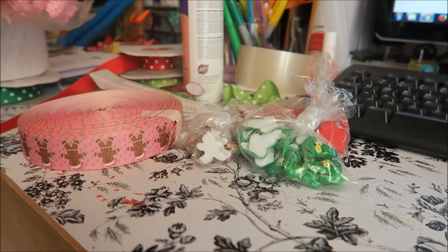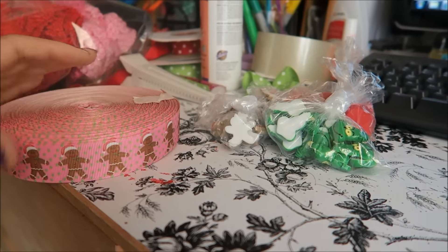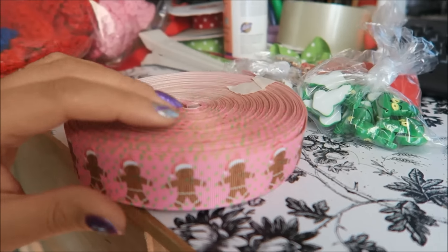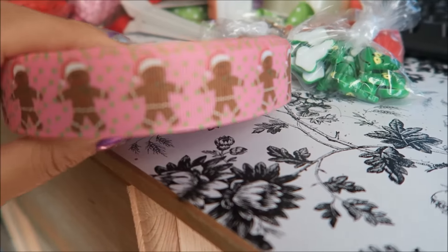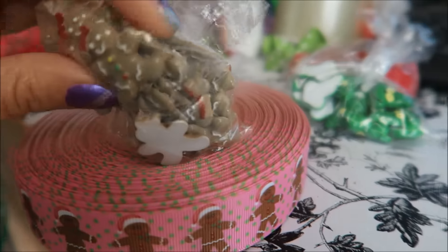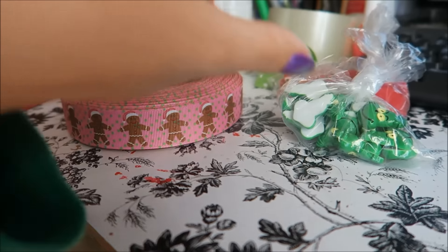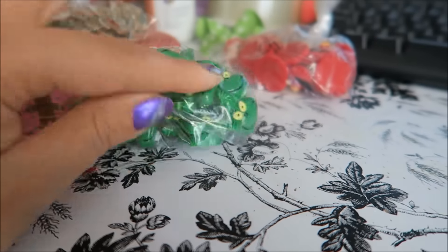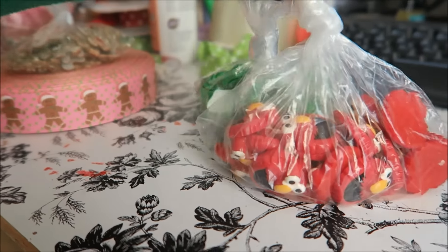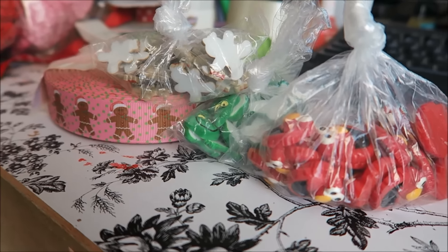I was just going to show real quick what came in the mail today. Another AliExpress order. I just got some gingerbread ribbon — I thought it was really cute. I plan on doing a little gingerbread outfit for a baby, and hopefully I can get started on that today. I also got these little gingerbread resin pieces, and I ordered more Grinch because I was running low on Grinches and Elmos. So these were the things I needed to buy, and after looking through I added a few more.